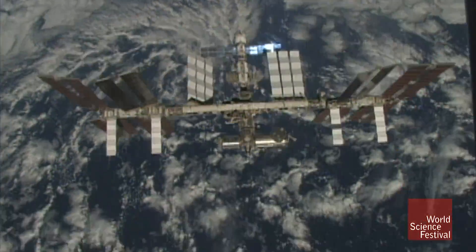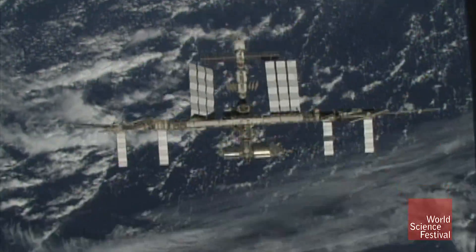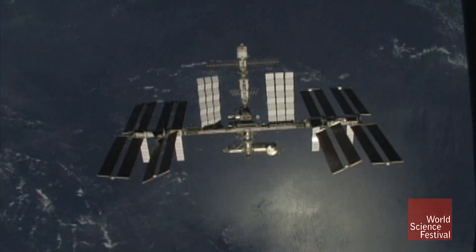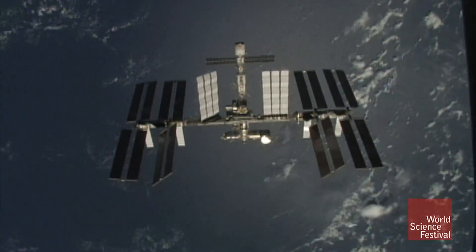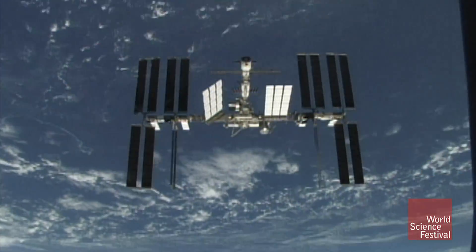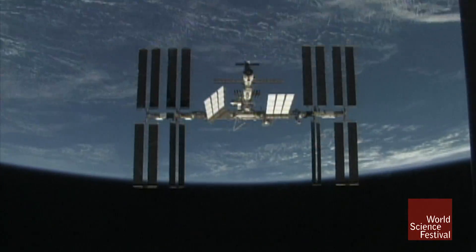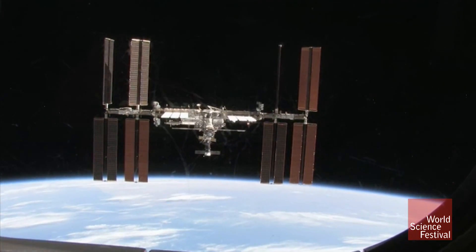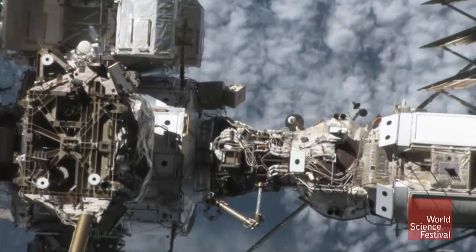After you work in space and do all these things, you've got to come home. This is a fly-around, sped up a little bit, of the space station as the shuttle goes around it. We take pictures and video to make sure there's no damage on the station, and we send those pictures back down to the ground so they can assess the station.